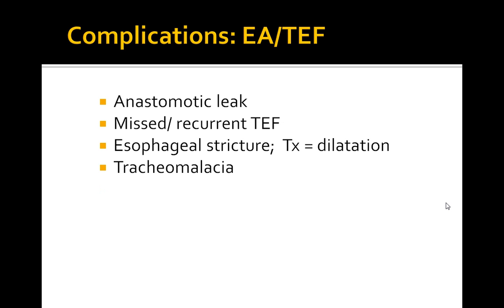Some key complications include an anastomotic leak, missed recurrent TEF, esophageal stricture which you can treat with dilation, and tracheomalacia. These are some of the key complications you should keep in mind.